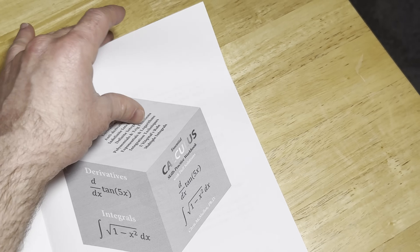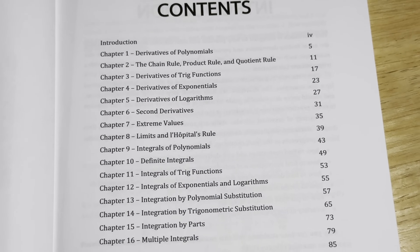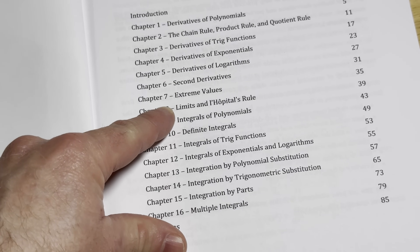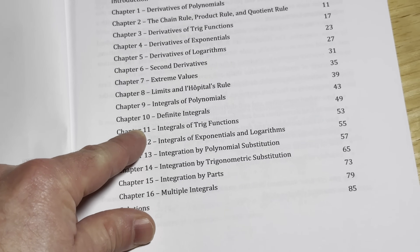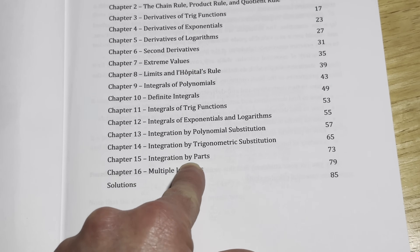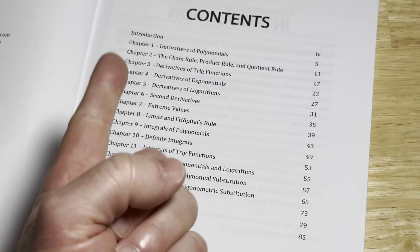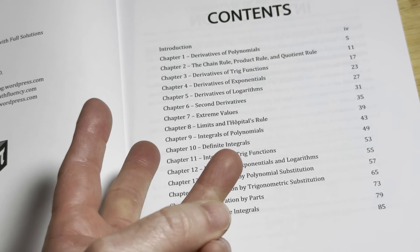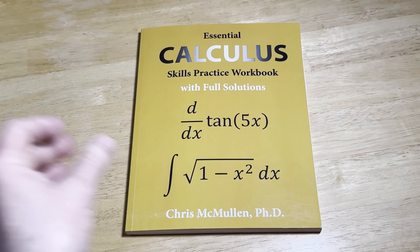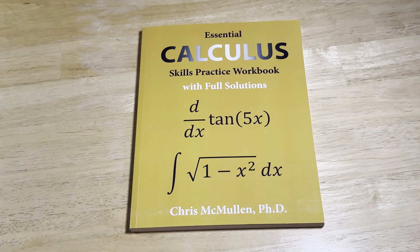Before we jump to the next book, let me just emphasize the topics in this book. This book covers Calculus 1 topics through most of its chapters, then Chapter 14 is Calculus 2 content, and there's also some Calculus 3. So in theory, this actually contains content from Calculus 1, Calculus 2, and Calculus 3, but it's mostly a Calc 1 workbook. I do like that Chris included some topics from Calc 2 and Calc 3 as well.